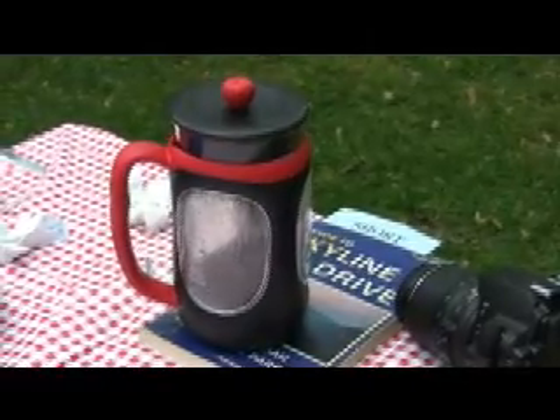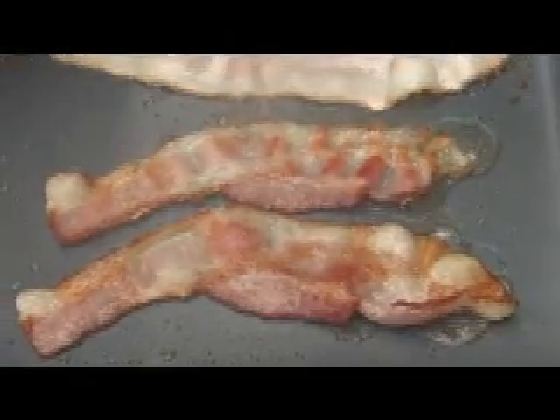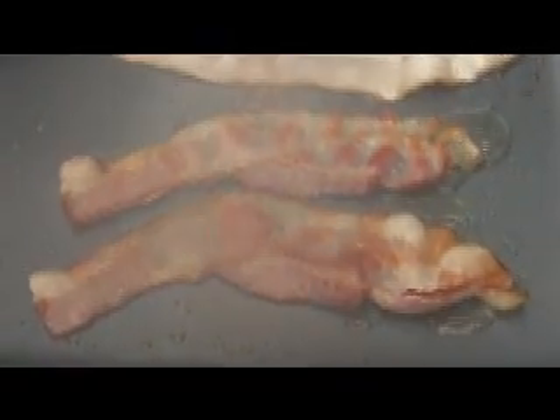Coffee's first. Breakfast time on the mountain. Nice looking.